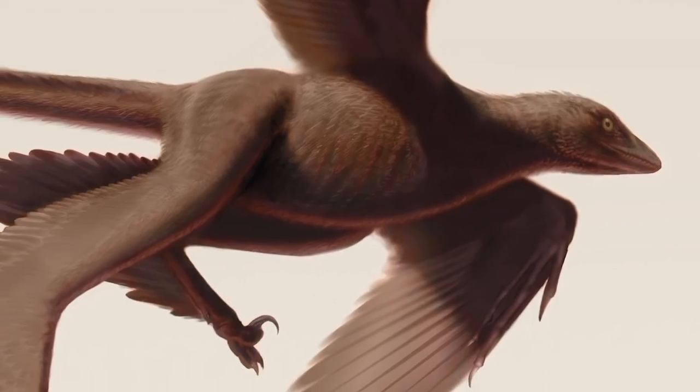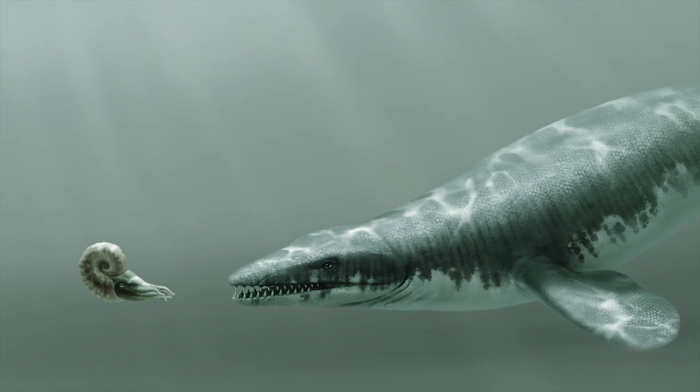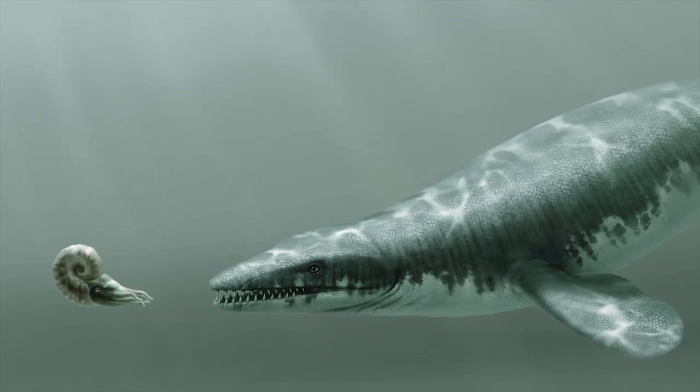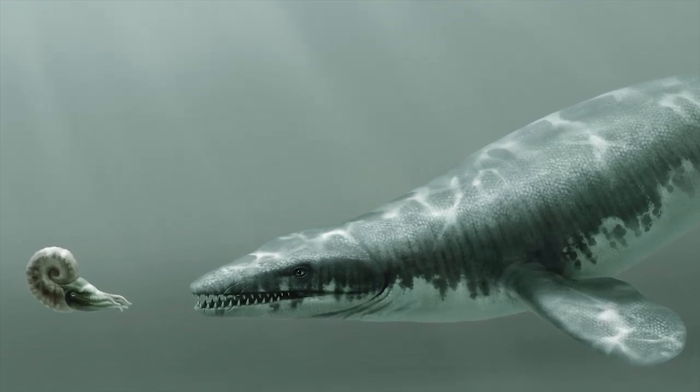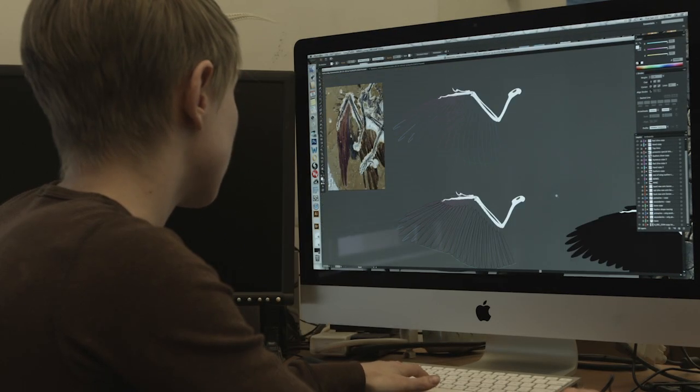Scientific illustrators take what people have never seen and reimagine it in the form of drawings that help us to better understand how the world used to be. But artists like Stephanie don't only use their skills in an art studio — they also use them in the field.